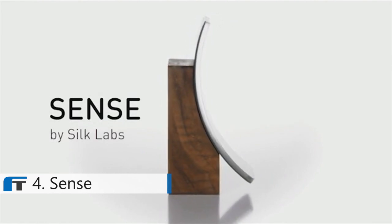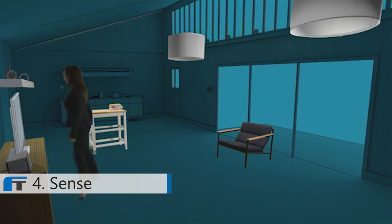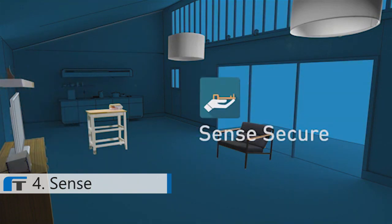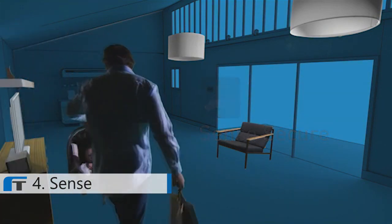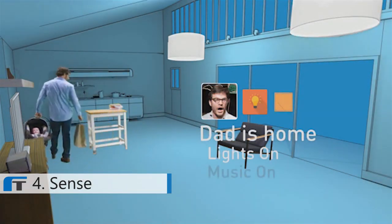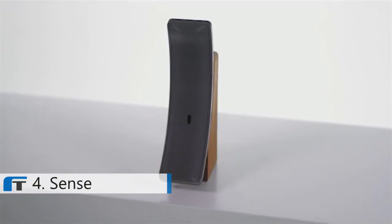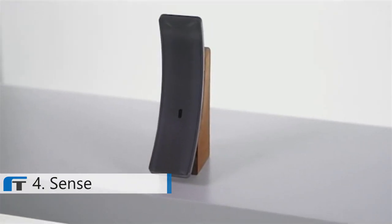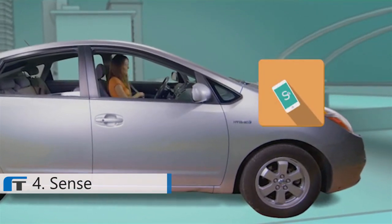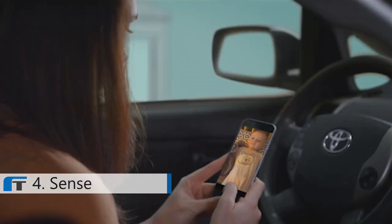Sense is the first product using our Silk platform — a beautifully designed, intelligent addition to our modern lives. It's the eyes, ears, and brains of your home, and is powerful enough to run apps just like your smartphone. Sense runs apps locally, not in the cloud, so your private moments with your family are safe and secure. We use hardware-based encryption to ensure that only your device can see them from anywhere in the world.